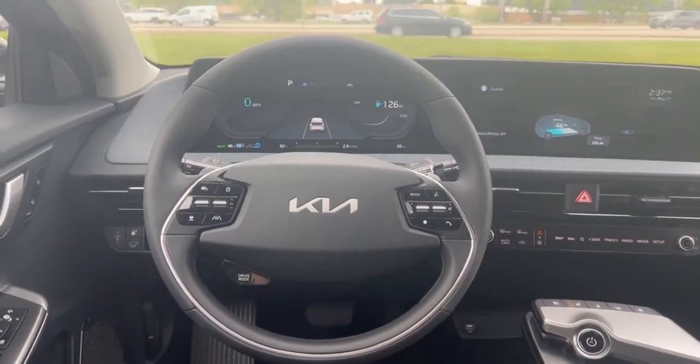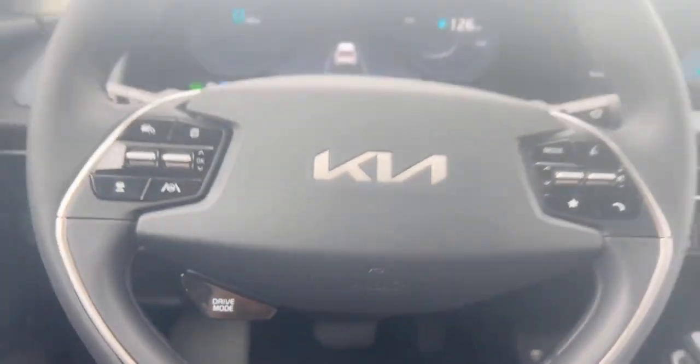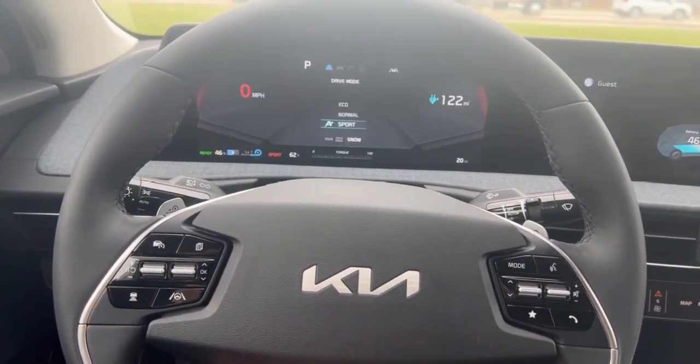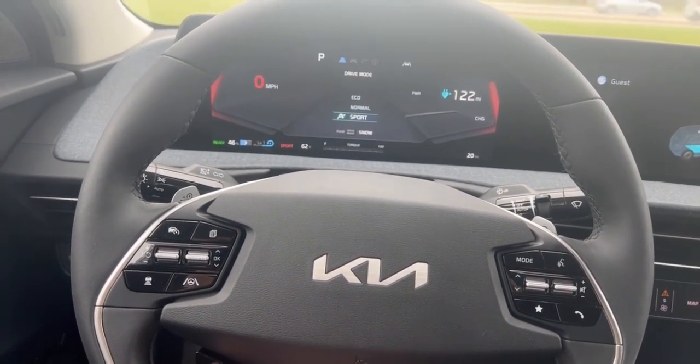Here is the driver's view in the EV6. First step is locating the drive mode button, and it is located right there on the steering wheel. This has four drive mode options. Just quickly going through them, we have sport, eco, normal, and snow.